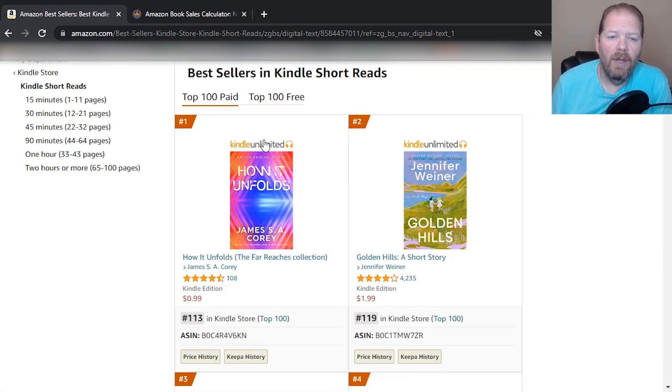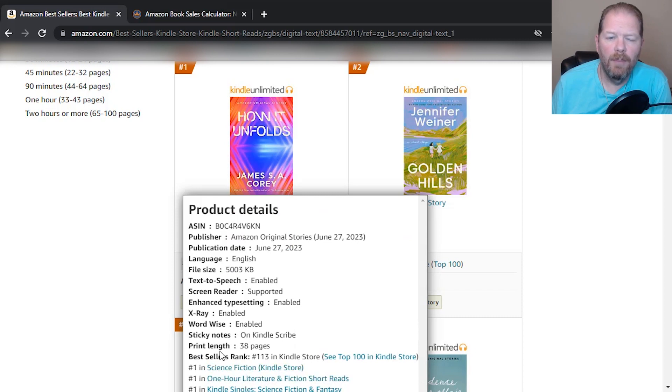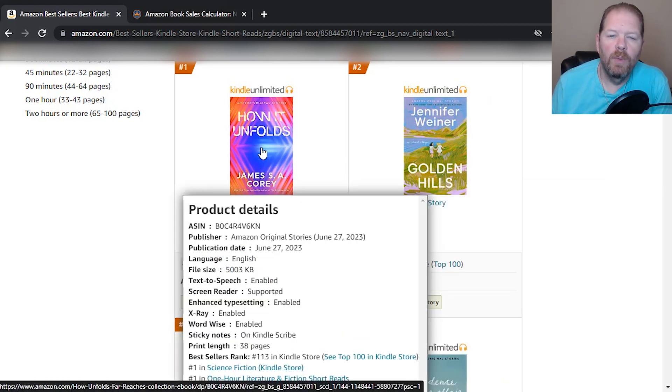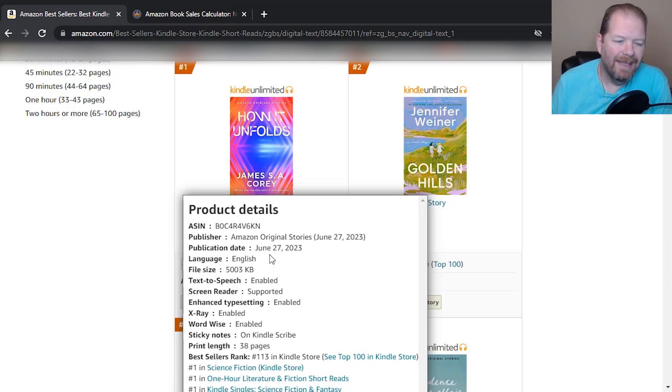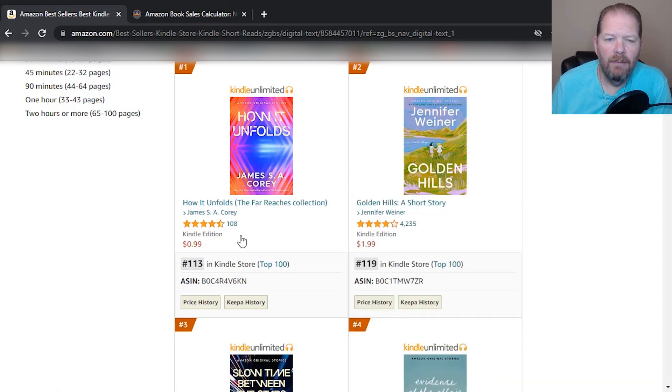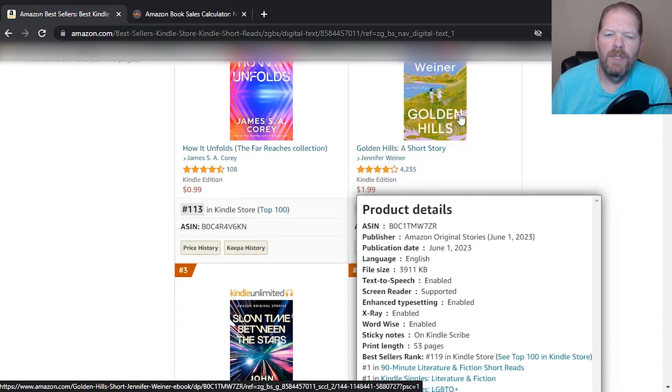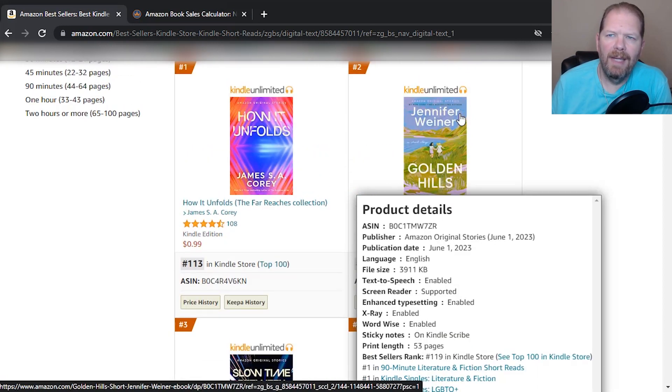So here we go. I'll hover over it and it tells me the categories and, most importantly, the page length. The one in the number one position is 38 pages long. It was published on June 27th — I'm recording this on June 29th, so it's only been out a couple of days. It already has 108 reviews. As you can see, it's on Kindle Unlimited, which means it's been enrolled in KDP Select — the program where people pay a monthly fee and get access to all these books.